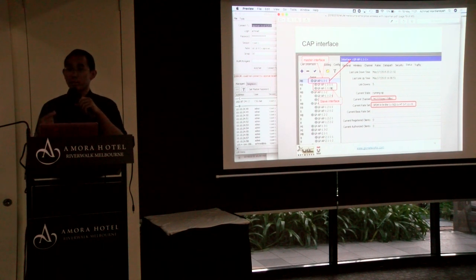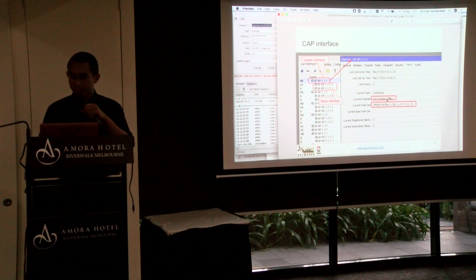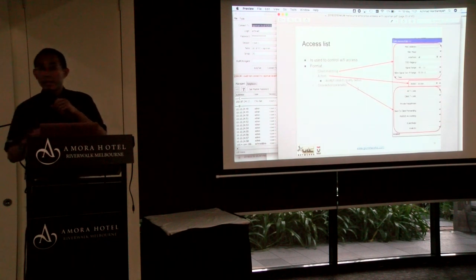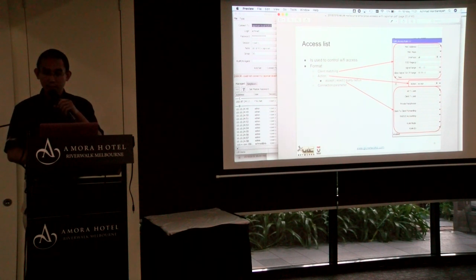Here's an example of the master configuration: channel, channel width, and TX power — for example, 17 dBm. We also have the access list, which is used to control how end devices connect to your wireless network. There are three categories: client matching, actions, and connection parameters. You can reject clients, accept clients, or query the RADIUS server.